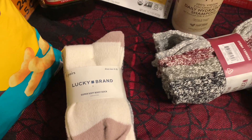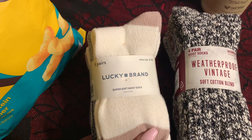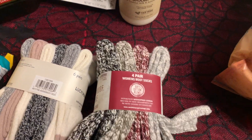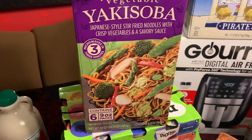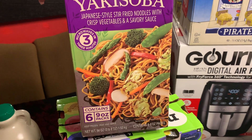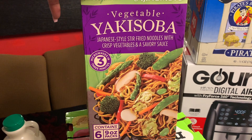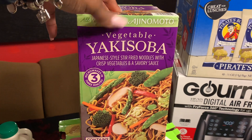I got some boot socks — I got two different kinds. This is actually the Lucky Brand, and then this is a different brand I'm not aware of, but they're really soft and it was a really good price. I got these from the freezer aisle — this is the Japanese style fried noodles with vegetables. They have something like this at Sam's that I always get, and this is new to me as far as this brand is concerned, so I'm excited to try that.